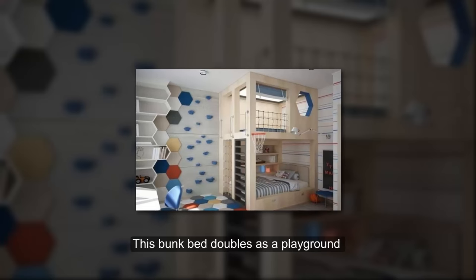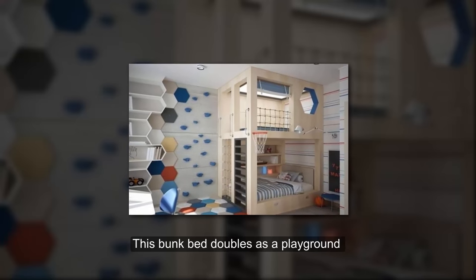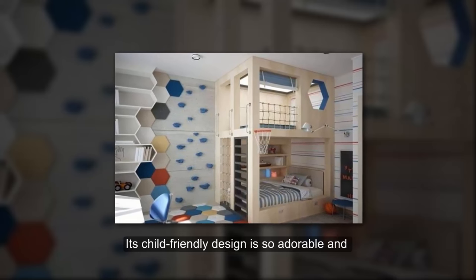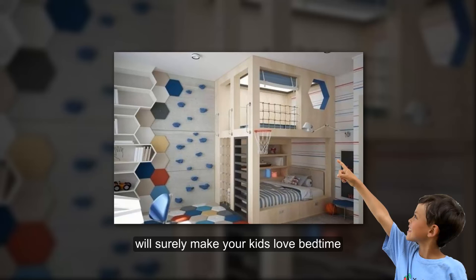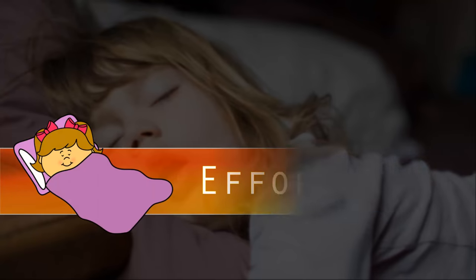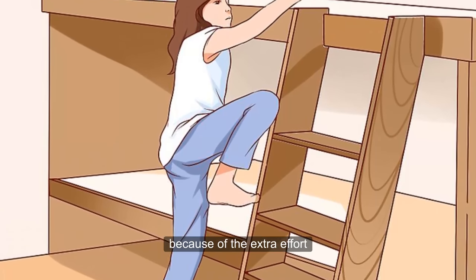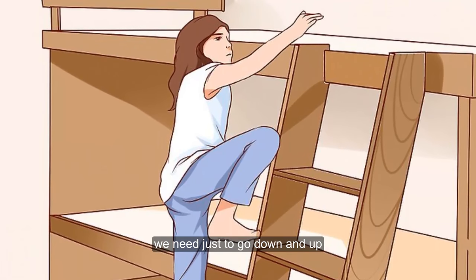Little playground: this bunk bed doubles as a playground for your kids. Its child-friendly design is so adorable and will surely make your kids love bedtime. Effortless: we hate bunk beds because of the extra effort we need just to go up and down.